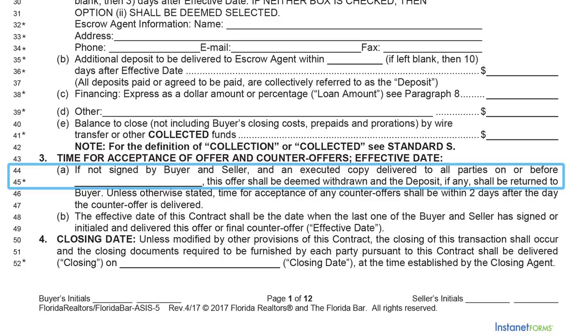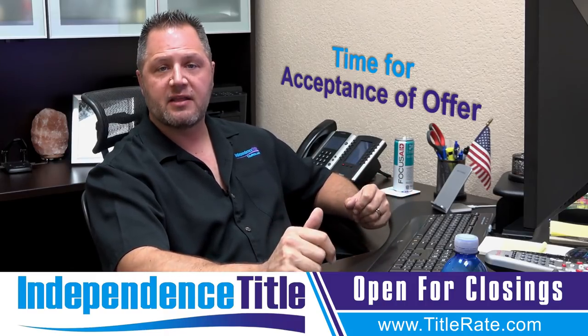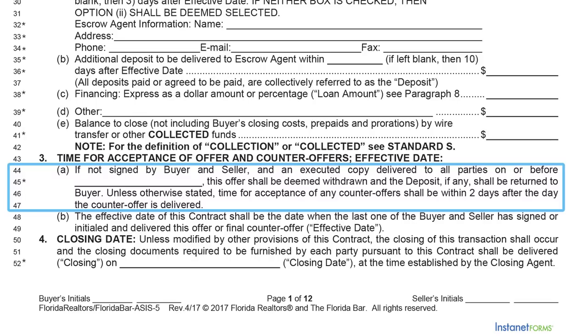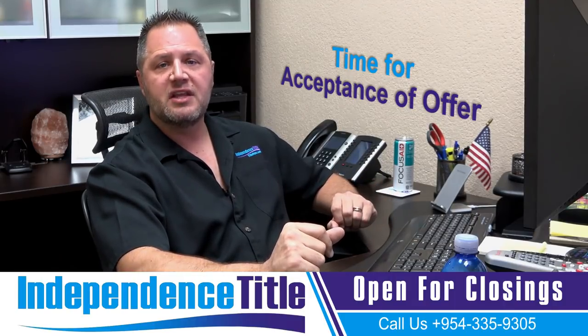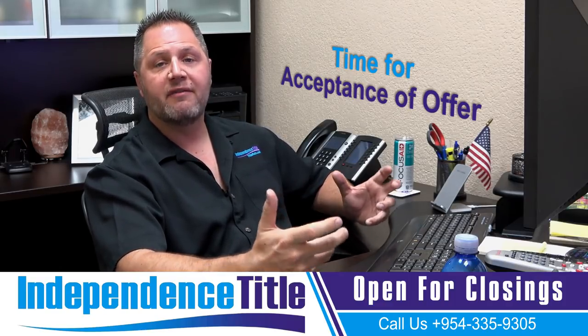Lines 44 and 45 cover the time for acceptance of the offer — how long are you giving the seller to accept? 24 hours, 48 hours, 72 hours, maybe five days if the seller is out of the country. If you leave it blank, it defaults to two days after delivery. I always tell people: even if you put the same amount as the default, fill it in — if you leave it blank, someone might add information there, but if you fill it out there are never any questions.